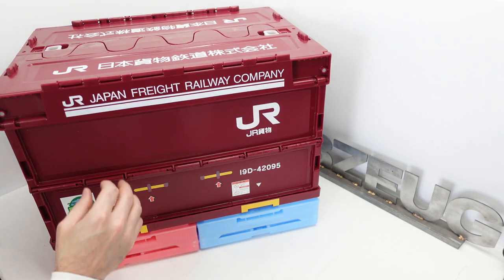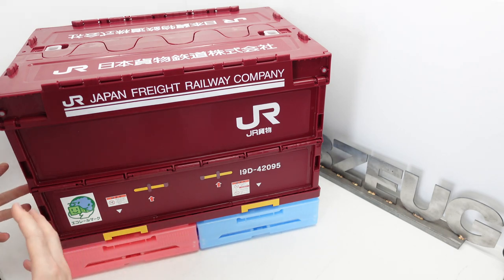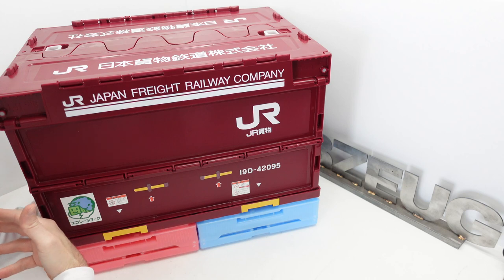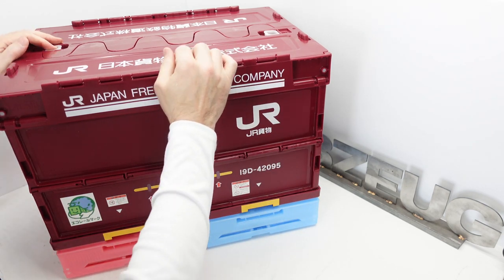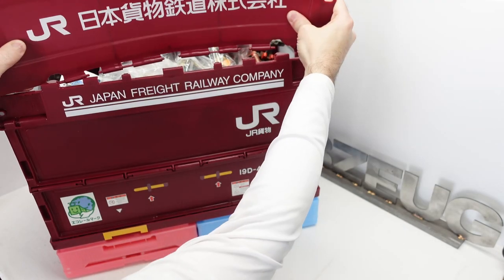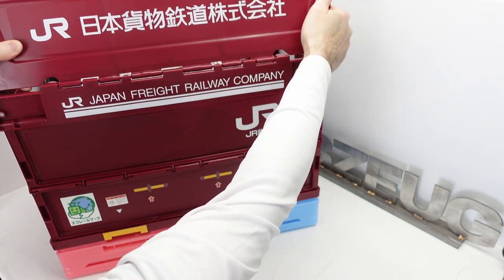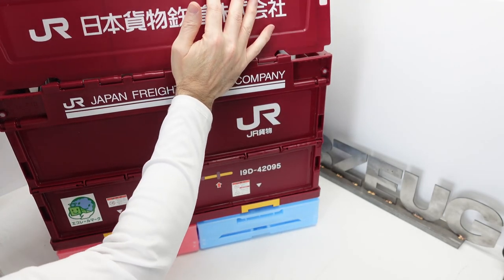One more thing about these boxes — there's no metal. Sea salt, air, anything like that is not going to affect these boxes because the hinges are all plastic snapped together. You can unsnap these lids and take them right off; they just snap back together. So there are no metal pieces — it's all plastic, all polypropylene.